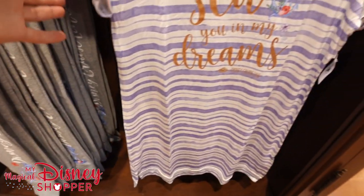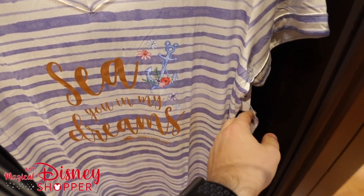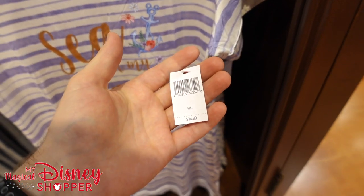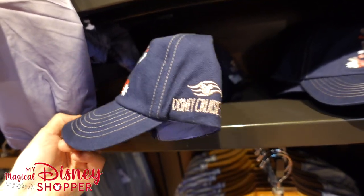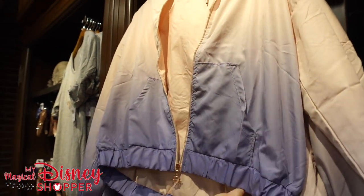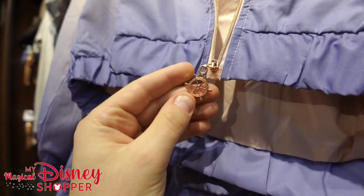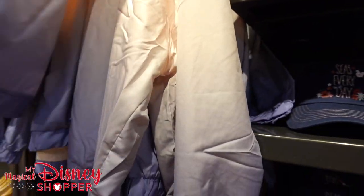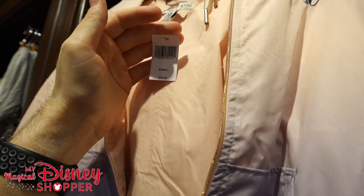Beautiful Disney Cruise Line. We've got a sleeping shirt or evening shirt for women — 'Sea You In My Dreams' — $34.99. And then some 'Seas Every Day' Disney Cruise Line hats for $27.99, as well as some windbreakers up here. If you live in Florida or you're on a ship, a windbreaker is of utmost importance — it's got an awesome captain's wheel as the zipper — and these go for $59.99.